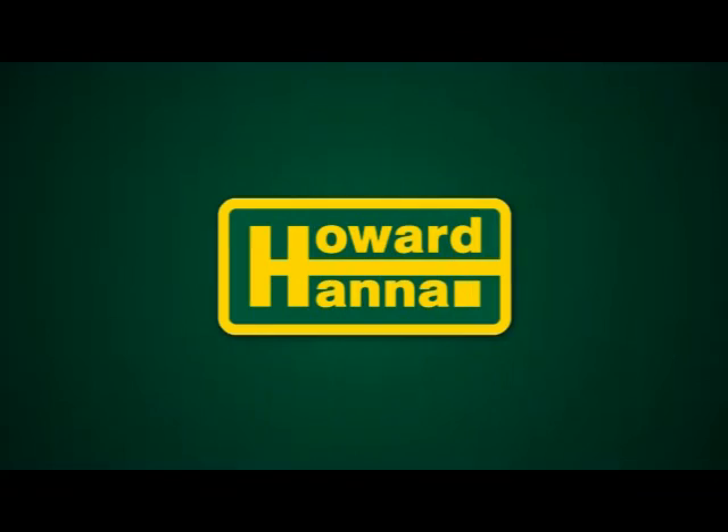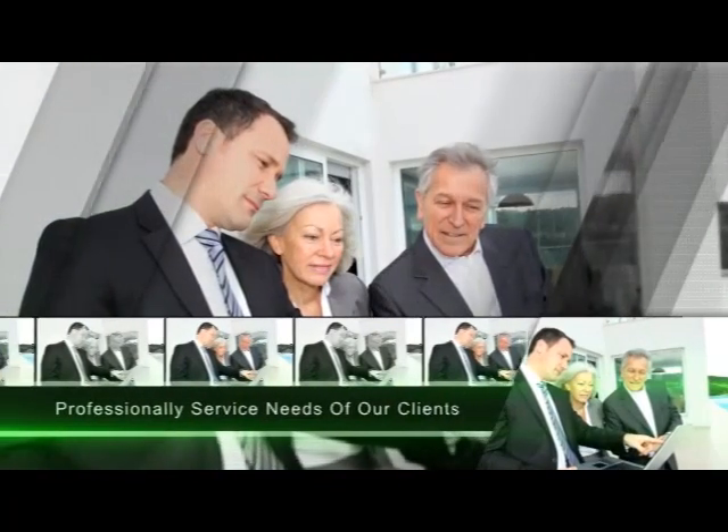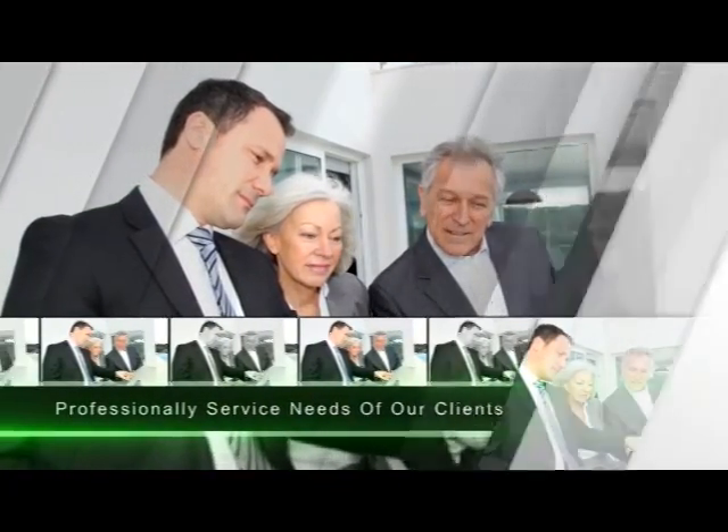Are you a real estate professional looking for a better life? Do you feel your current firm doesn't enhance the exposure of your listings? Are you interested in partnering with a firm that has marketing professionals who utilize cutting-edge technology and marketing strategies? We are committed to the development and success of our real estate agents. With the leading systems, tools, and training, our agents are backed and equipped to professionally service the needs of our clients in a manner that sets the pace for the rest of our community. Call us today and experience the power of partnership.